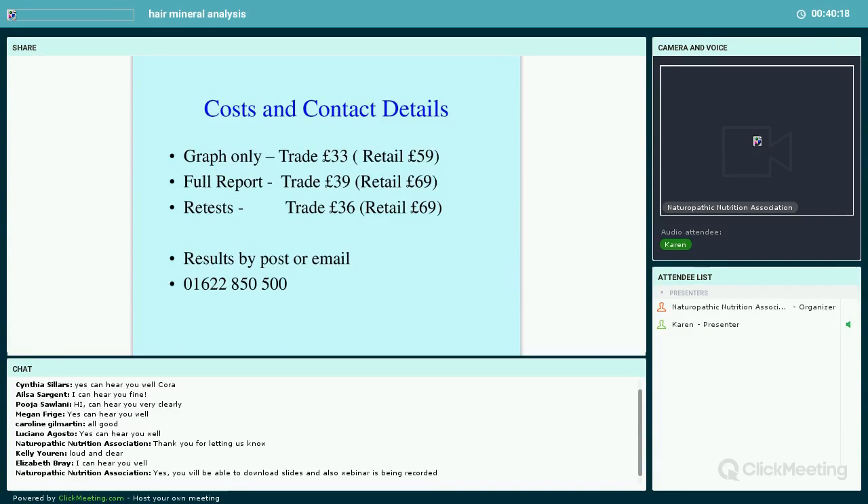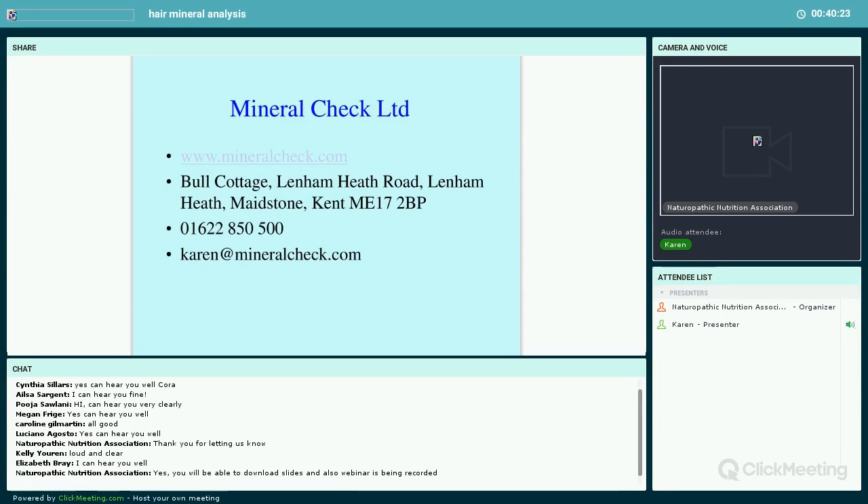It is a very economical test. My details are there so you can call and register as a practitioner — online or by email. If you have any questions, we've got time to go through them. I know you can download the slides, so you'll have lots of information. I hope I've given you a bit of an introduction, and I'm happy to take questions now.